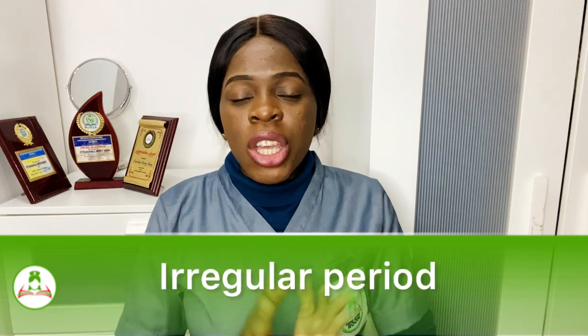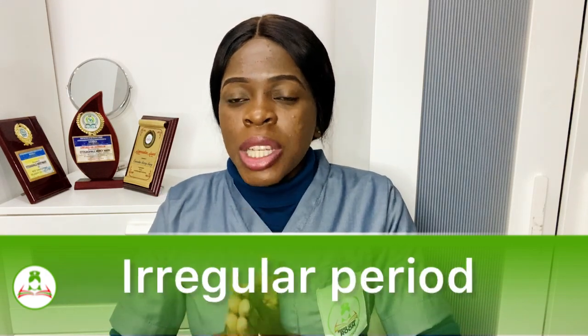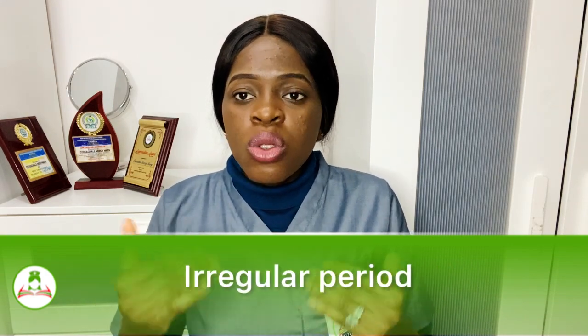But in polycystic ovary syndrome, there are certain features associated with the eggs. First of all, women with polycystic ovary syndrome could have irregular periods, meaning they don't ovulate regularly — they don't release eggs regularly like other women do.